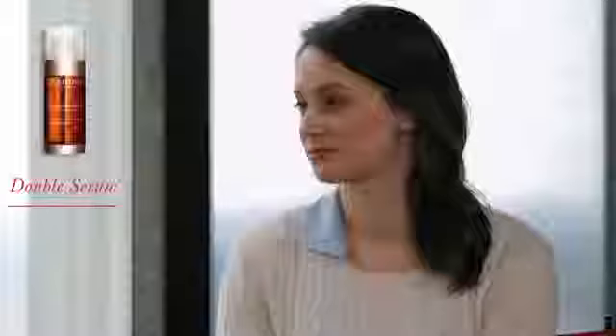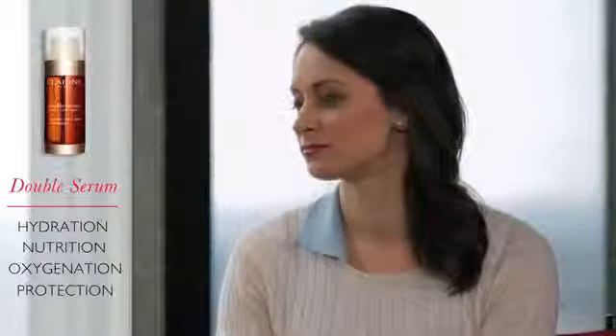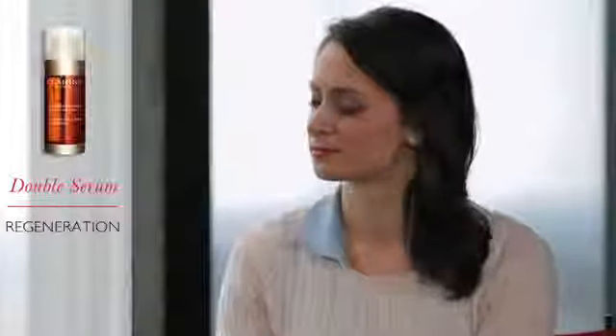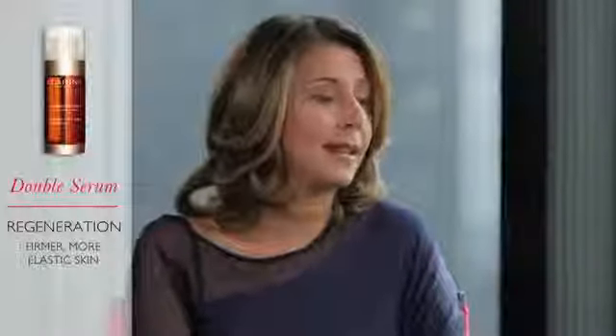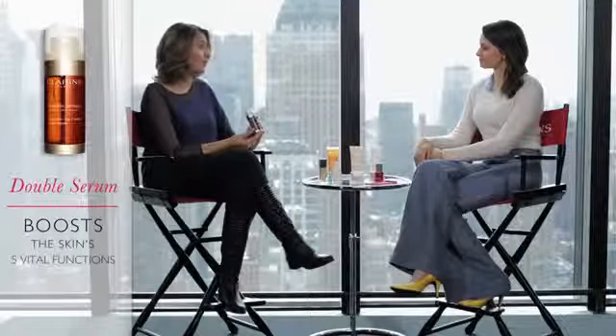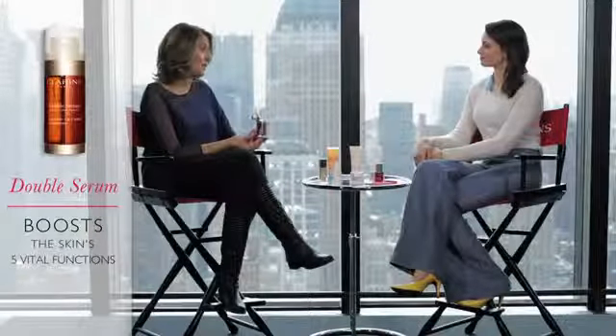When you are in your 30s, the five vital functions of the skin are starting to slow down: hydration, nutrition, oxygenation, protection, and regeneration. A decrease in hydration triggers a lack of softness and comfort. Oxygenation impacts radiance and luminosity. Regeneration impacts firmness and elasticity. Protection impacts premature signs of aging. And nutrition impacts skin suppleness and tone. By using Double Serum you will reboost those five vital functions and thus correct the signs of aging.